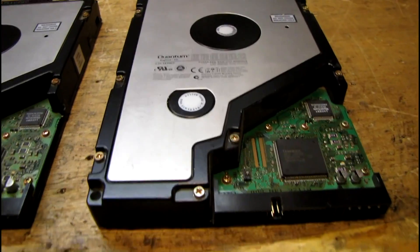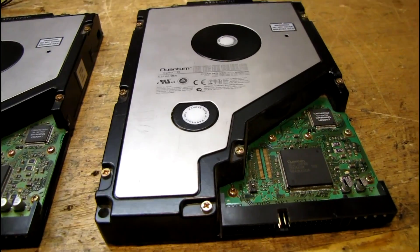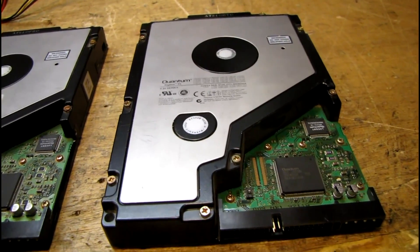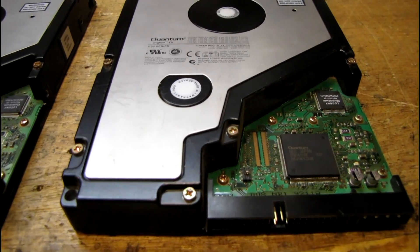It was a lot older than this, and I remember saying I'll never fill that — 2.1 gigs is huge, I'll never need another hard drive again for 10 years. Boy, if I could have seen the hard drives they have now.